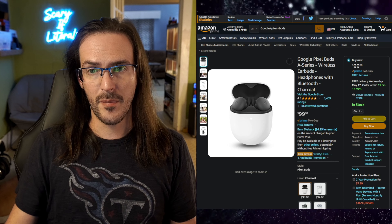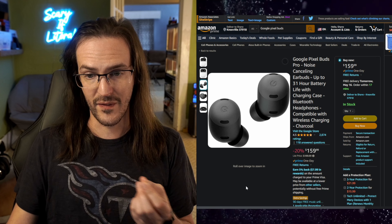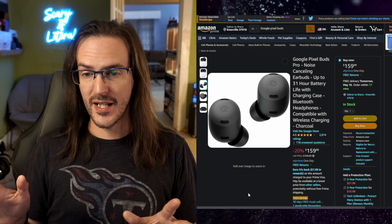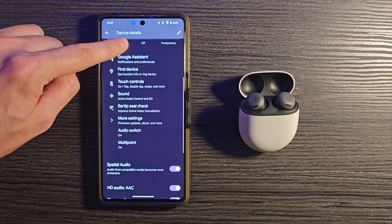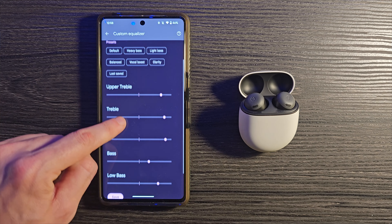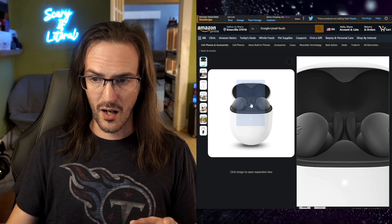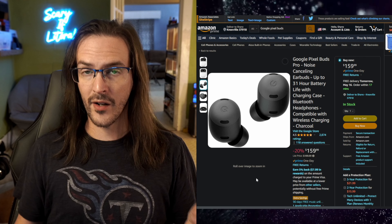If you want something a bit more premium, there are the Pixel Buds Pro. These are normally $199 but currently $159 on Amazon — about 20% off. They make a pretty considerable jump over the A-Series in most features. These earbuds sound absolutely fantastic, with a fully customizable equalizer you can really dig into. To me, they are right there at the top of the pack with the Galaxy Buds 2 Pro and Sony LinkBuds S in terms of audio quality. They integrate really well with your Pixel devices. My only complaint is that Google removed the wingtips, so they don't stay in place quite as well.